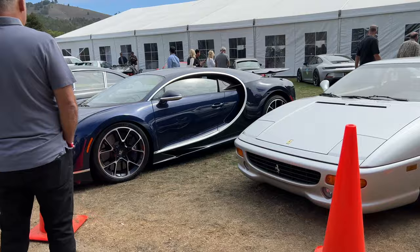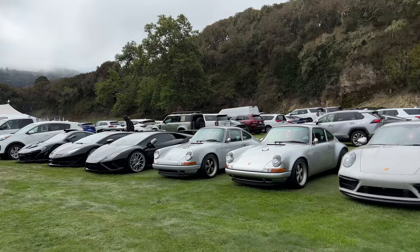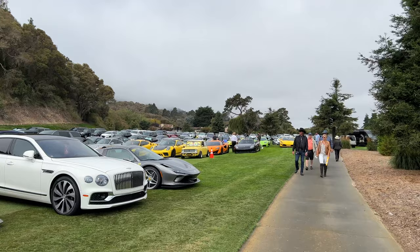Another Chiron showed up here at Quail. A lot of nice cars in the parking lot, including a Connick Cic and a CGT.